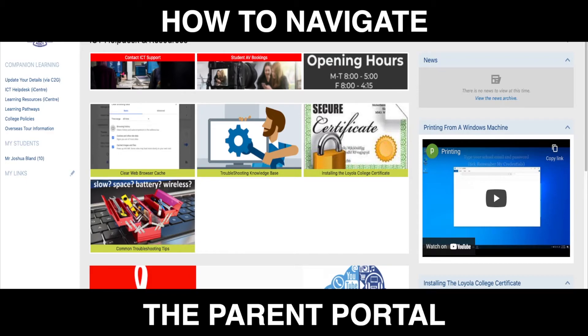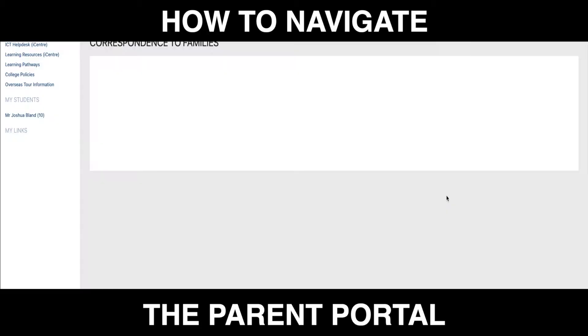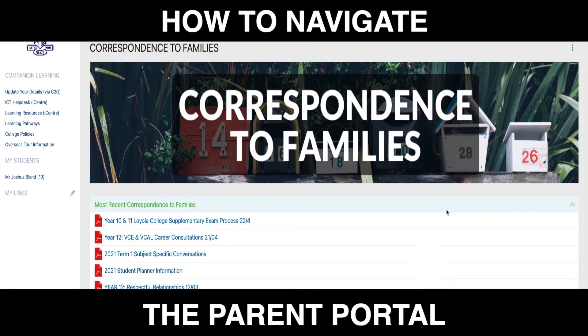Now for one of the biggest changes — correspondence to families. We've had feedback from families that they're receiving too many emails from Loyola College. In this new space, you are going to find letters that are specific to whole year levels or the whole school. You need to be checking this page regularly as these letters will not be emailed home. We will, however, post a news item which will come out as an alert when a new letter is uploaded. So if you've downloaded the Loyola College app from your app store, you will actually get an alert on your phone when a new letter has been posted. We ask that you log in and read this letter.